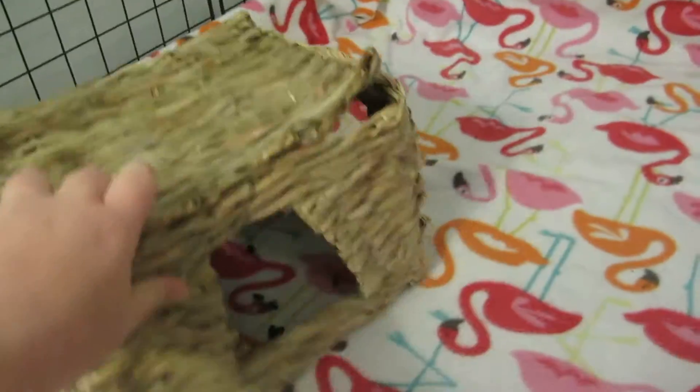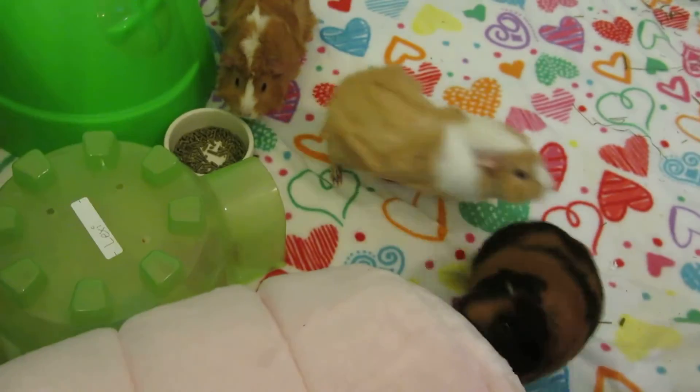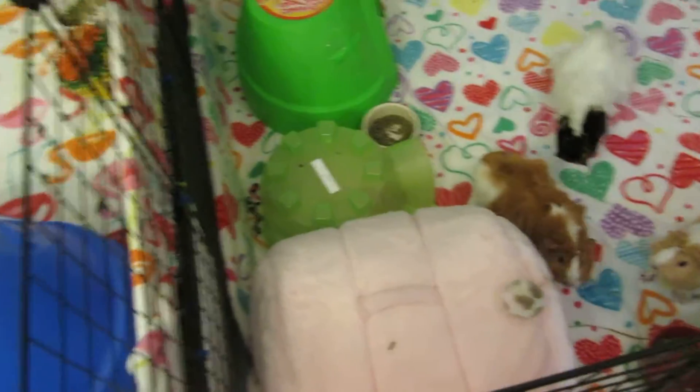Which opens like that — there we go. Naughty piggies, and they clearly want a treat. Here's some nibbling rings.